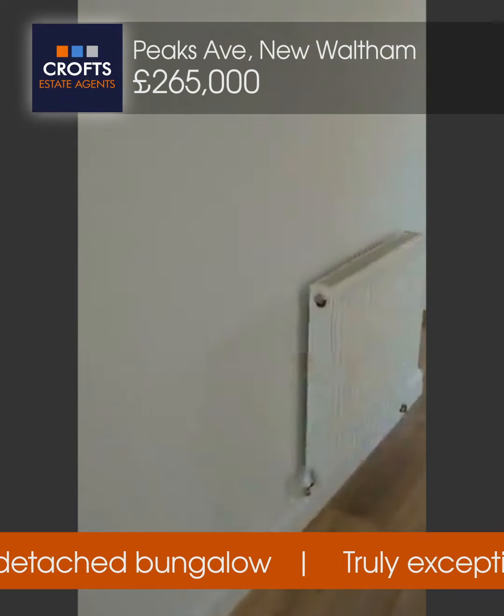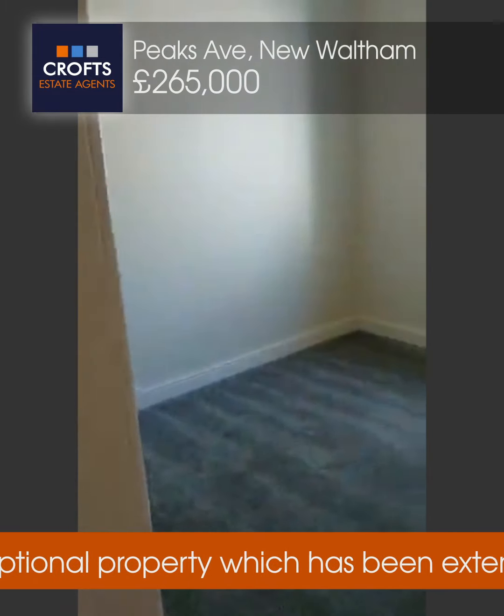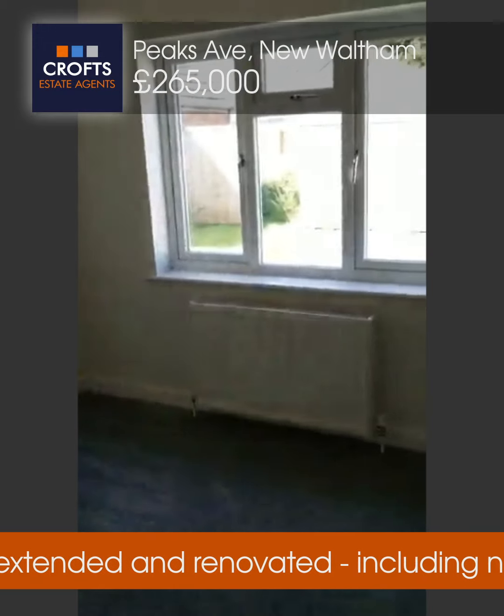Walking down the hallway, I'm going to show you bedrooms two and three. Second bedroom — to be honest, there's not much difference. Bedroom two is the second biggest but again, neutrally decorated, new carpets, window to the rear.